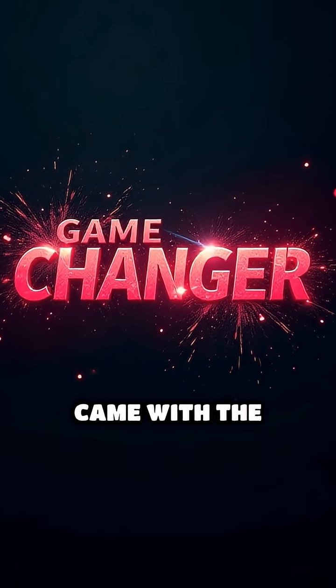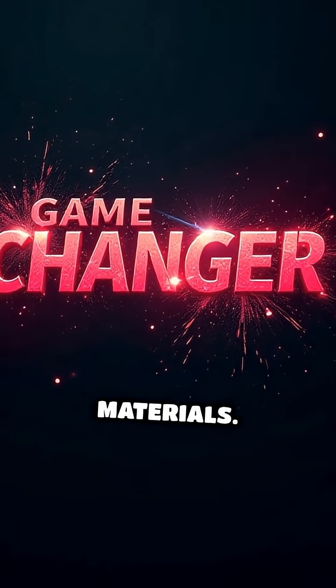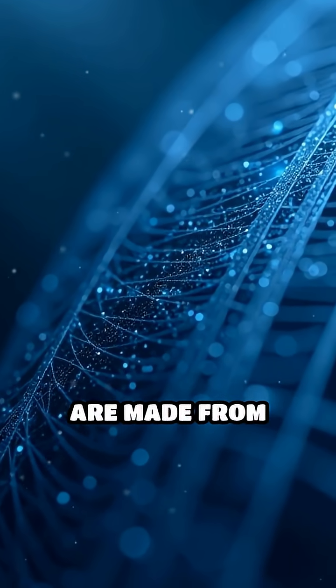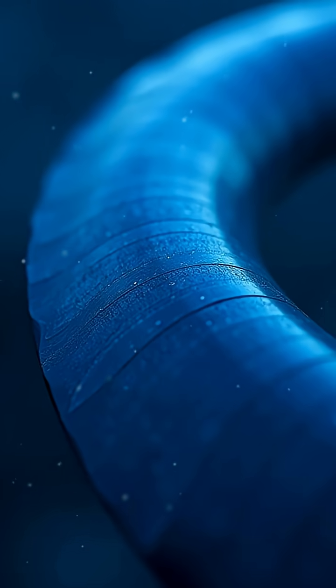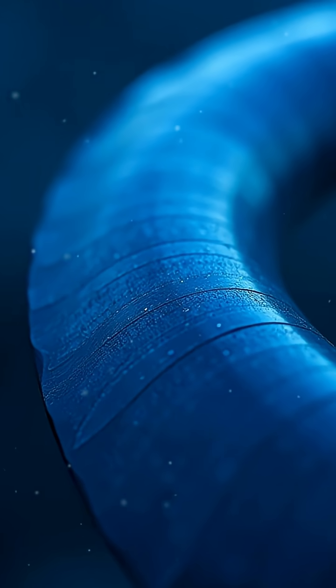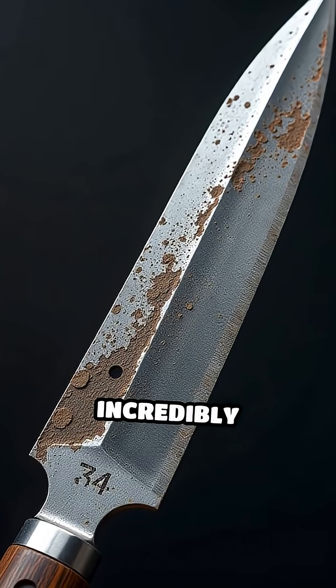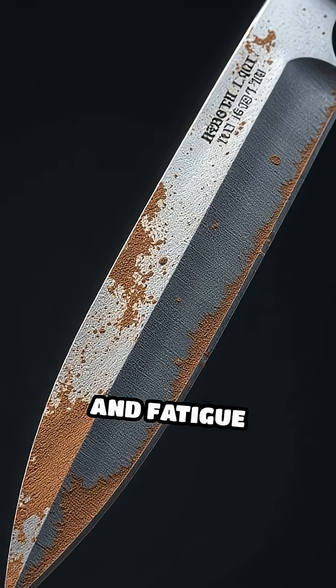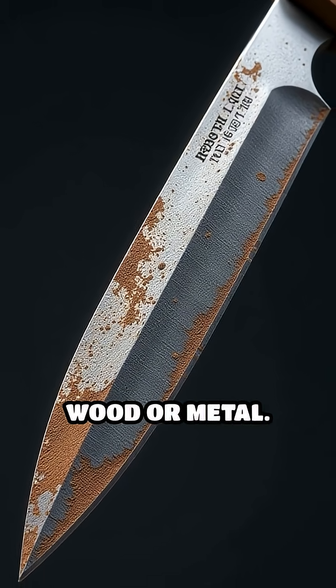But the real game changer came with the introduction of composite materials. Today, most modern helicopter blades are made from layers of carbon fiber, fiberglass, and Kevlar. These materials are not only incredibly strong and light, but they also resist corrosion and fatigue far better than wood or metal.